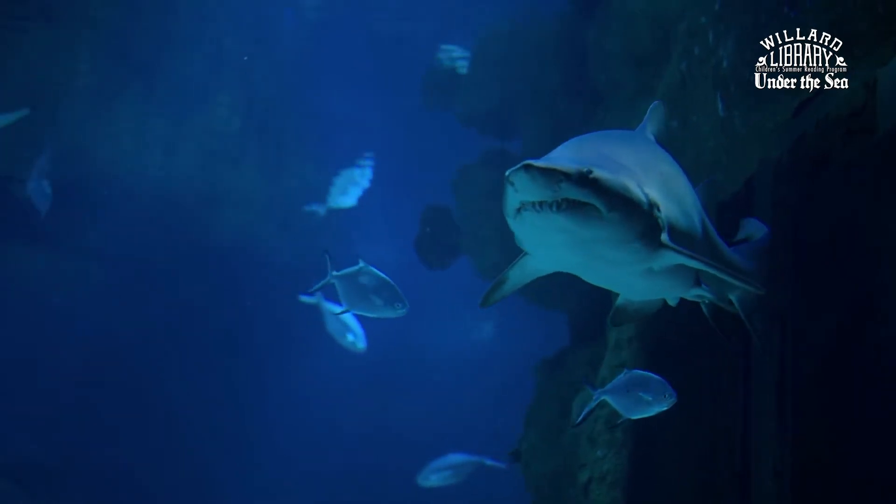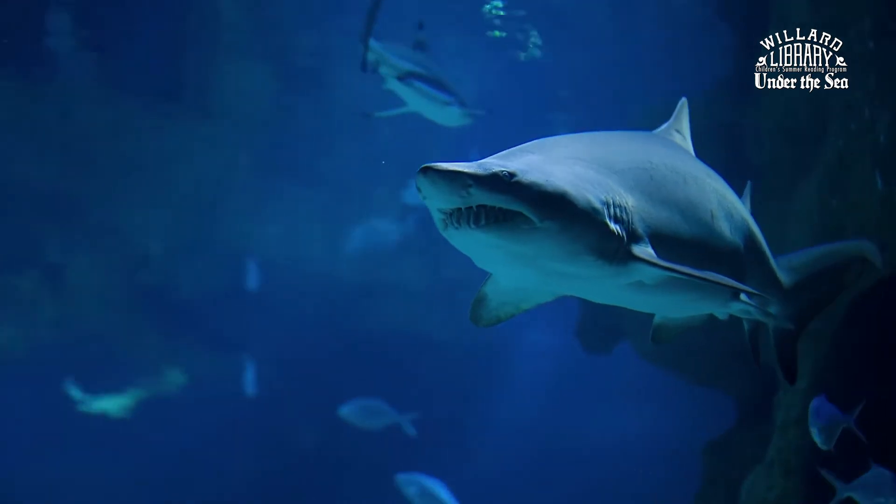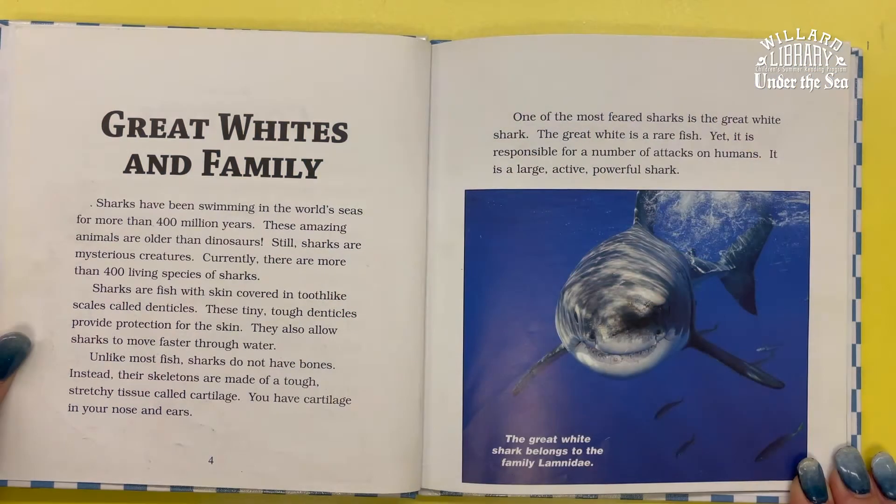Unlike most fish, sharks do not have bones. Instead, their skeletons are made of a tough, stretchy tissue called cartilage. You have cartilage in your nose and ears.